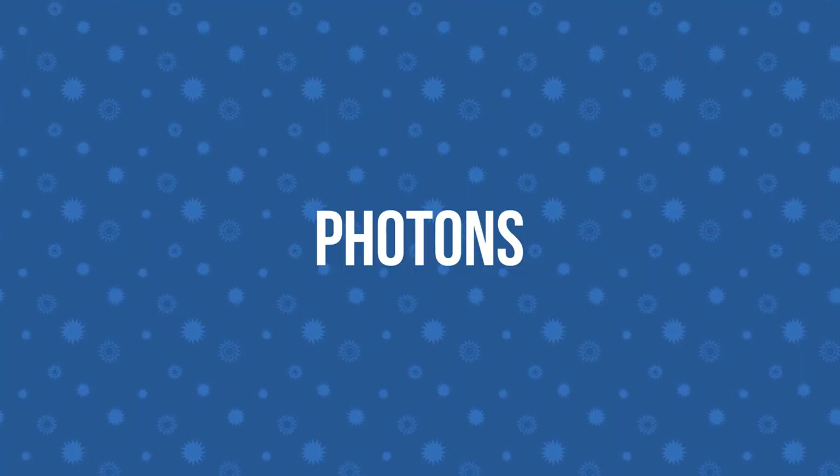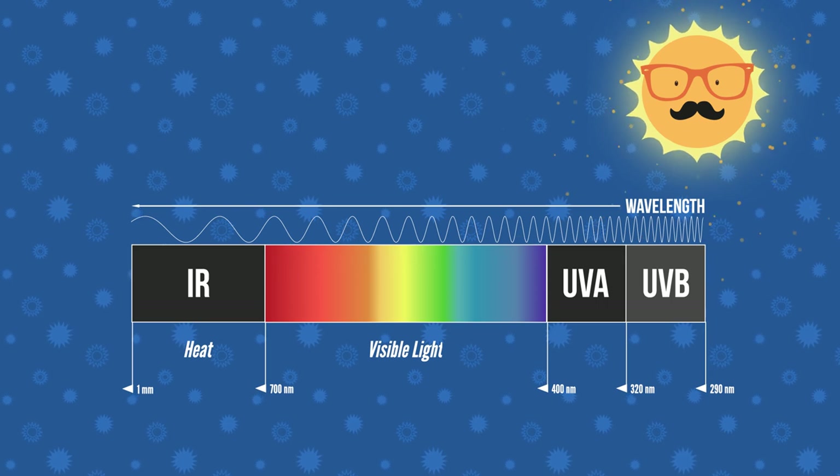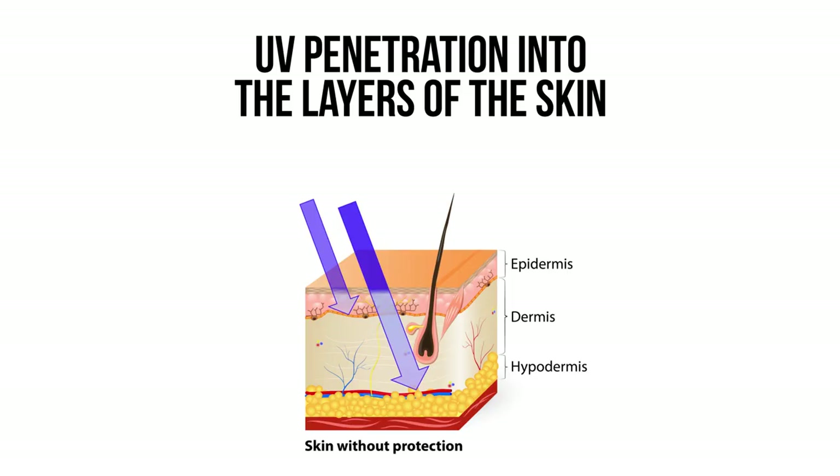Sunlight is made of packets of energy called photons. They can be broken down into different wavelengths, but when it comes to sunscreens, there are two we're really interested in: UVA and UVB. Although we can't see them, they have a big impact on our skin. UVB wavelengths penetrate the upper layer of skin and are mostly responsible for burning. UVA is more abundant and because it can penetrate the deeper layers of the skin, it's said to mostly affect aging, though both types of rays can cause skin cancer.